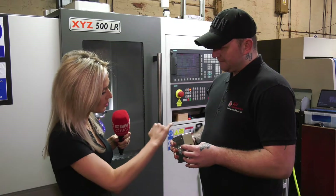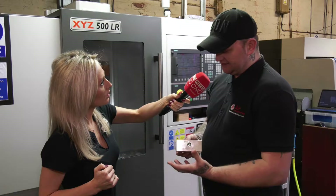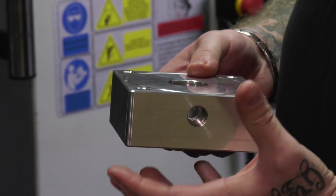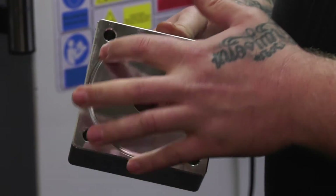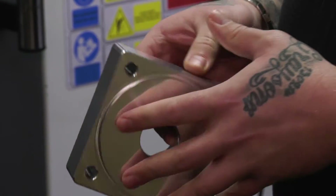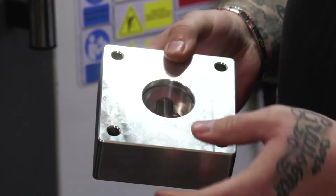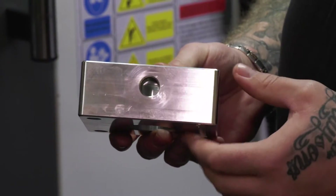Talk us through the machining you're doing — you've got a thread in there as well. This was basically just a solid block of aluminium. We profiled around the outsides for a finish, then put pockets in for the barrel and tubing to sit in, put the holes in that take the glands and seals for the piston rods, and then put the holes in the end and threaded those for the ports for the air to flow through the cylinder.